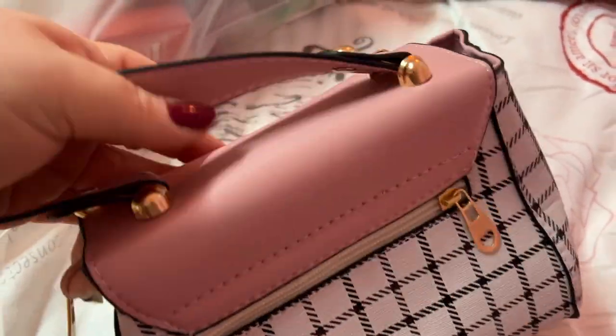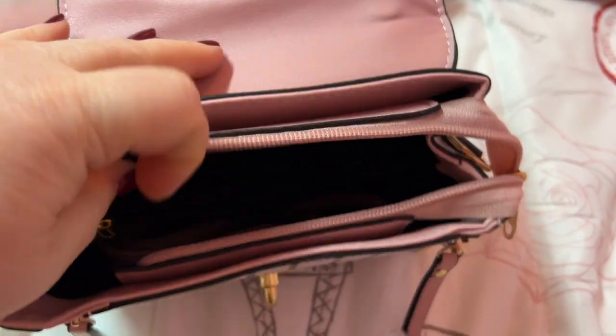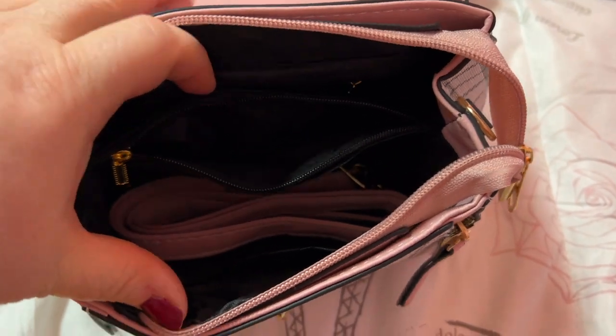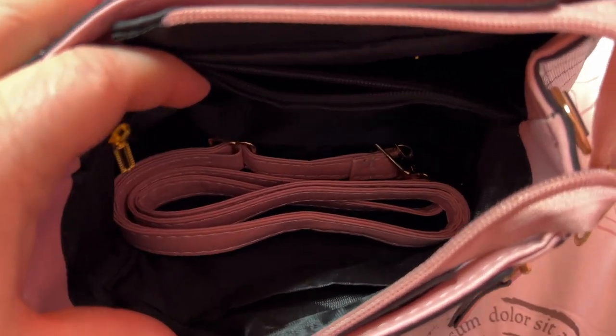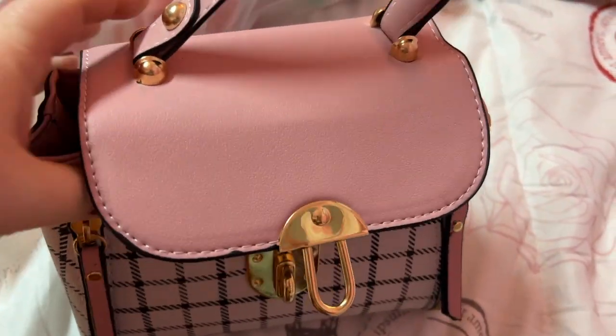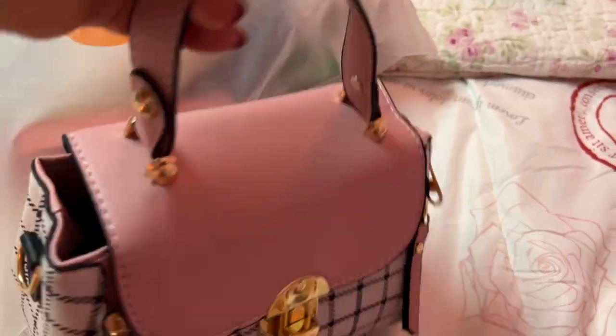It doesn't fit in the outside pocket but it fits inside the main compartment. It's got some pockets in there. I haven't tried the strap to see if it's crossbody yet but it looks to be. But this is adorable.